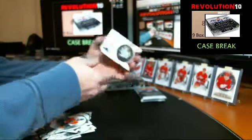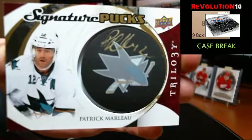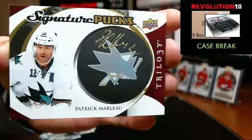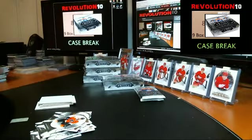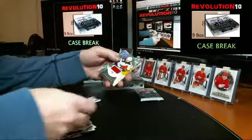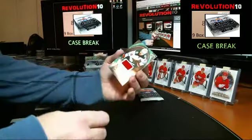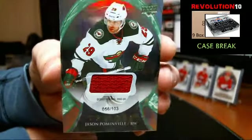Signature Pucks for the Sharks — Patty Marleau, Patrick Marleau — Sharks are killing it. We've got a jersey card numbered to 103 going to the Minnesota Wild, Jason Pominville, debut in 2003-04.